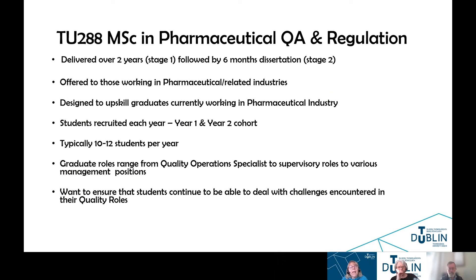TU288 is the MSC in Pharmaceutical Quality Assurance and Regulation. It's a part-time program delivered over two years — stage one part-time — which is then followed by a six-month dissertation, which is stage two. This MSC program is offered to those who are currently working in the pharmaceutical and related industries.